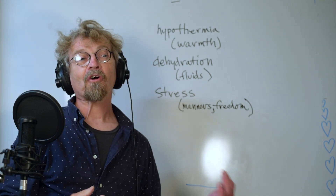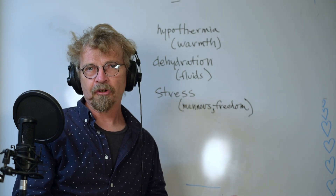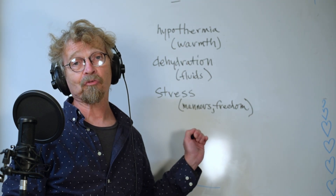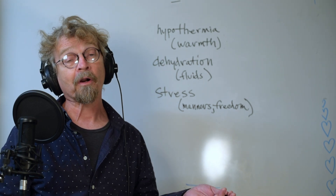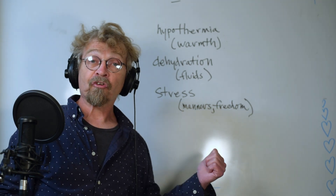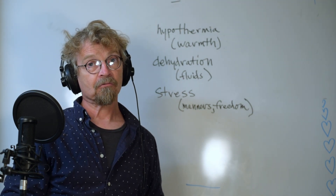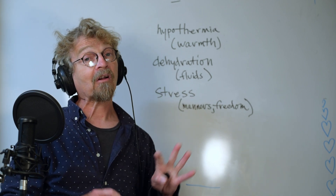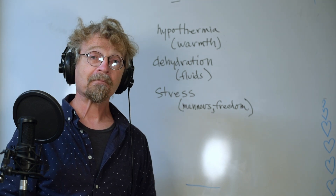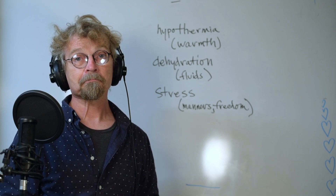If you have any questions or you want to talk about this, this is just skeletal at this point. Every one of these three items is something we could talk about for an hour or more — stress especially. This is just to keep it in your mind: warmth, hydration, and stress. You keep those three things under control and a lot of your other problems will take care of themselves. Until next time — thanks a lot, and thank you for your love of the wild.